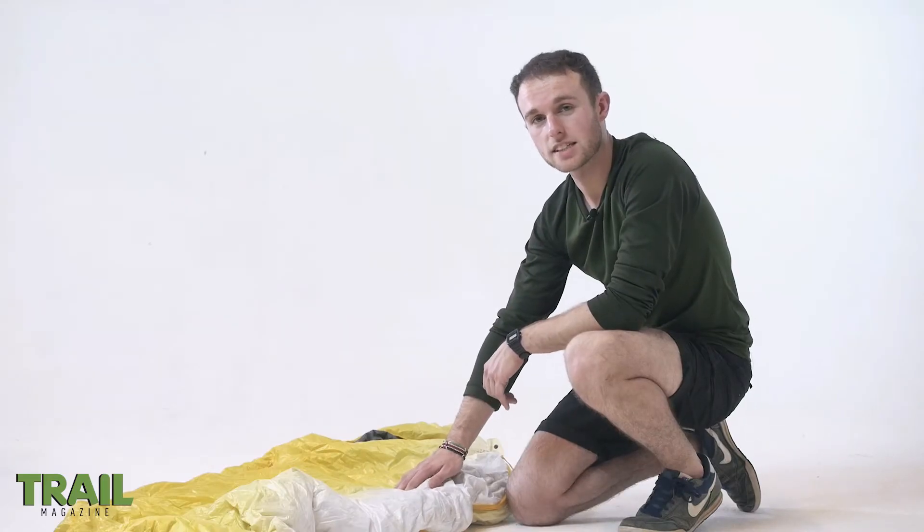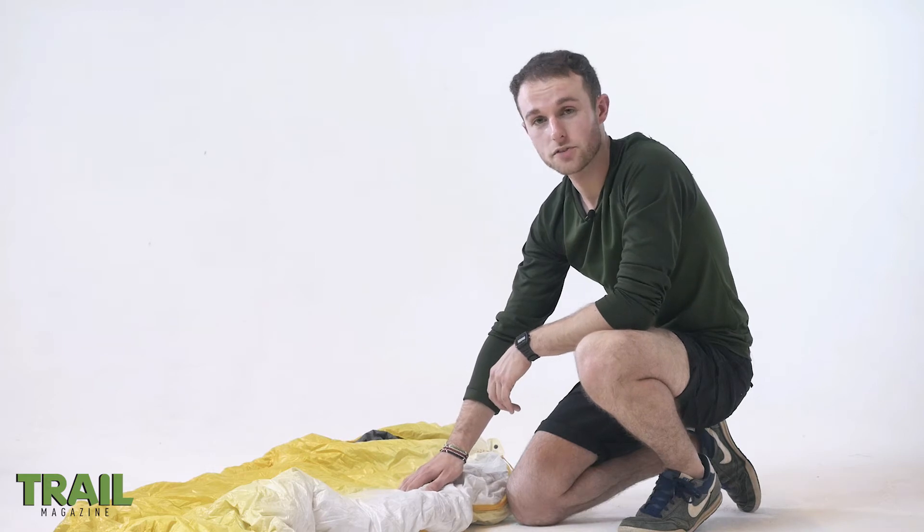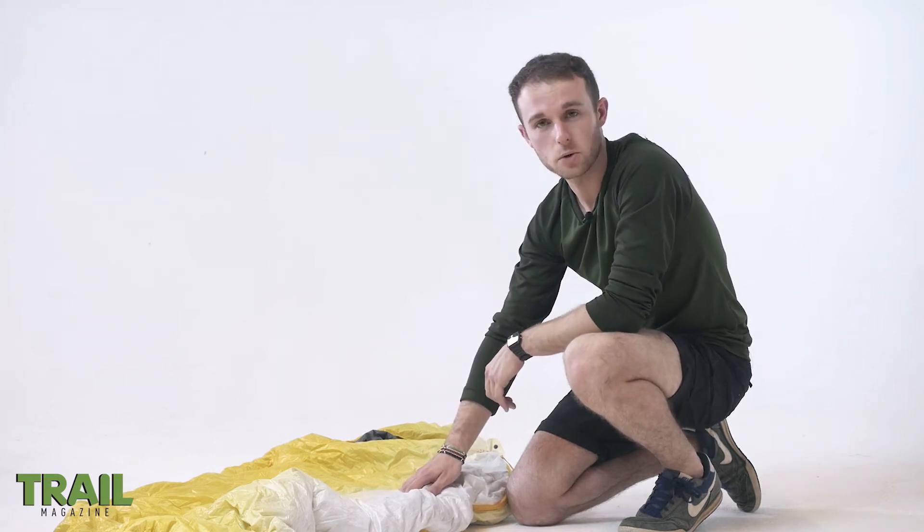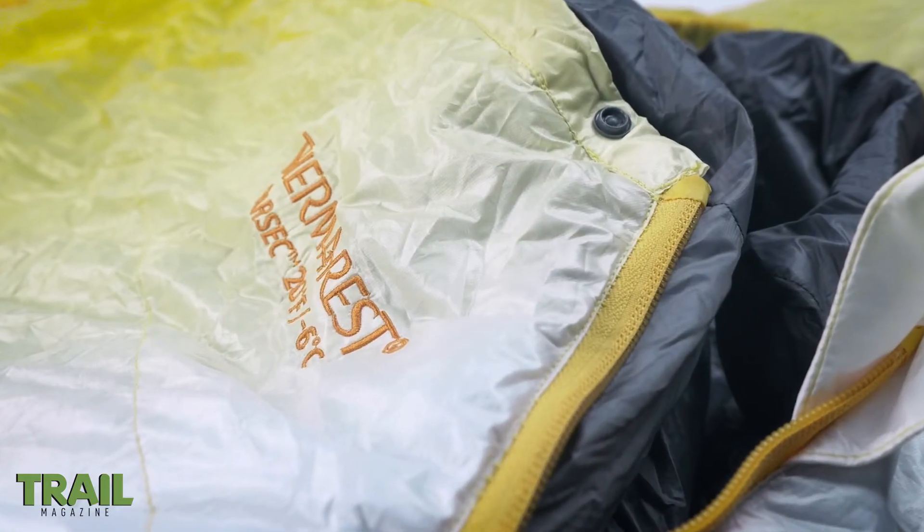The bag's comfort level of minus six degrees Celsius seemed true to form on a recent overnight stay in a Lakeland bothy, where it kept me extremely warm throughout the night when temperatures touched on zero.